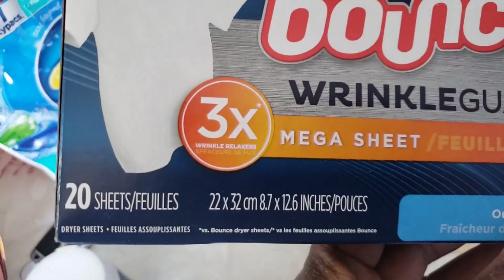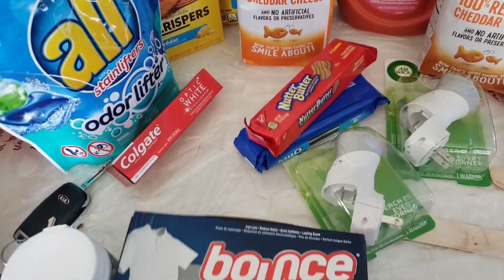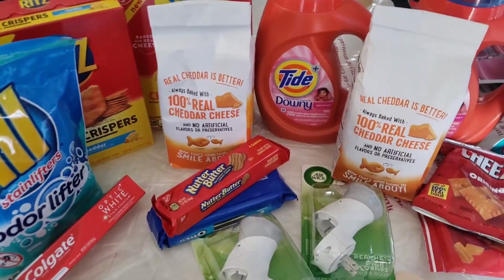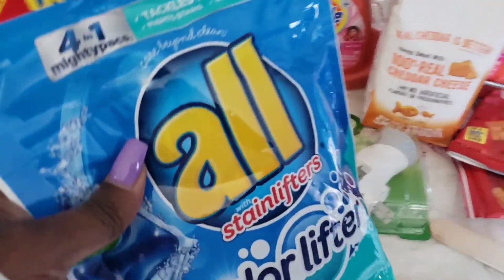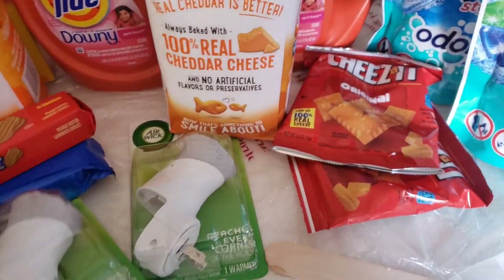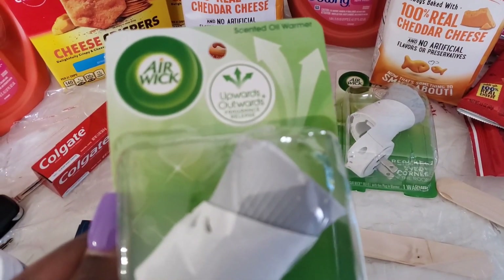On these right here — 20-sheet Bounty — they are two dollars. That coupon makes them free plus one dollar overage. All this week they are two for eight. I have a four dollar coupon, so I purchased these two right here — made these two All Mighty Packs four dollars for the two.